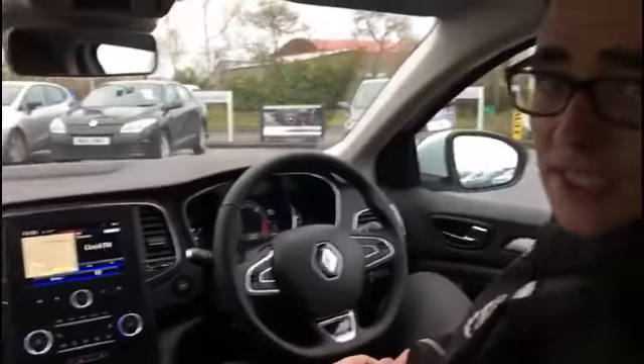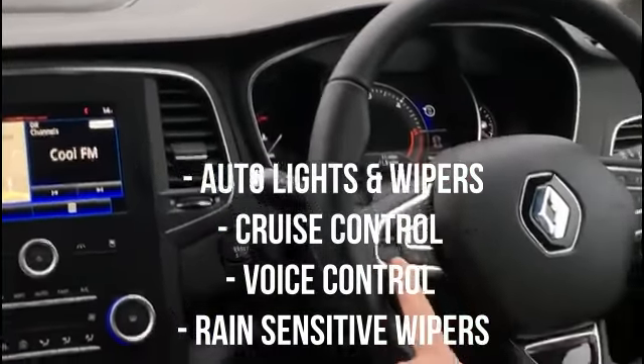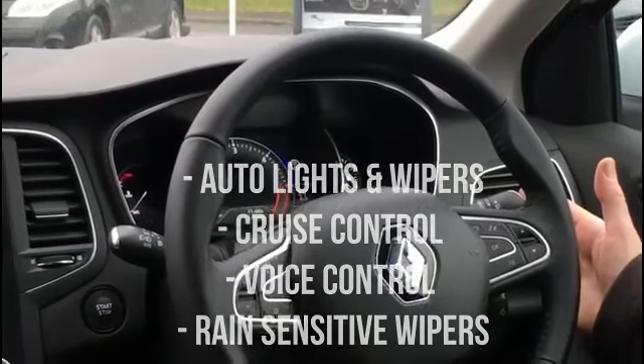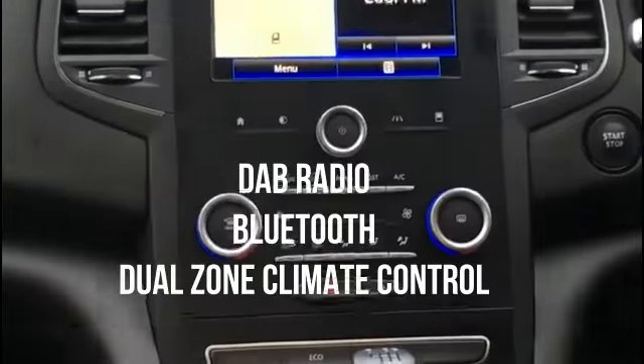Now some of the technologies that are standard on the all-new Megane: we have automatic lights and wipers including high and low beam, cruise control and speed limiter, voice control, and rain sensitive wipers. Our seven-inch touchscreen sat-nav system with built-in digital radio, Bluetooth hands-free, and we have dual zone climate control.